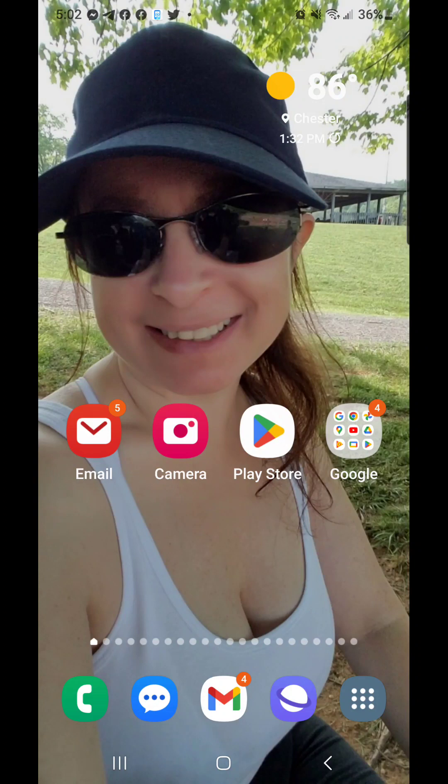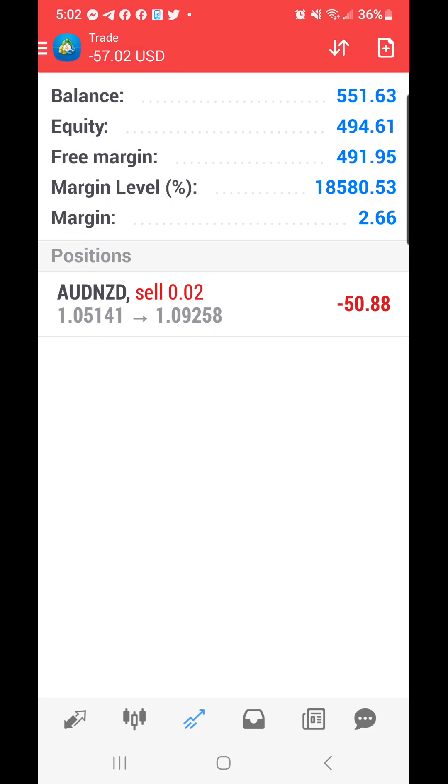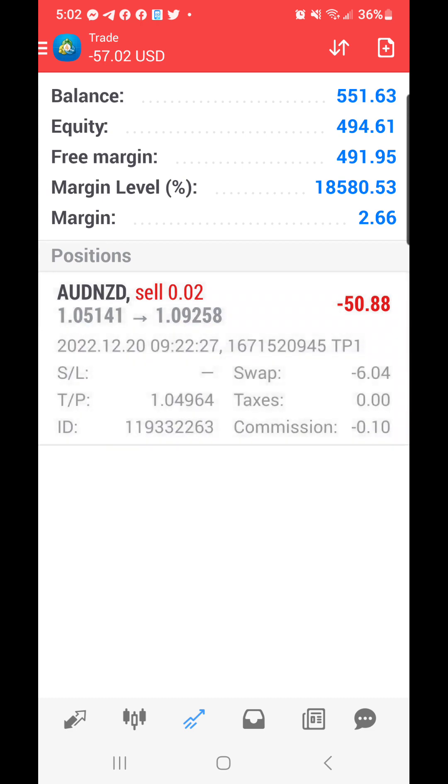I'm going to go over to my MetaTrader and show you that this trade is still running. It is now negative fifty dollars and eighty-eight cents, and it has been running since December the 20th.